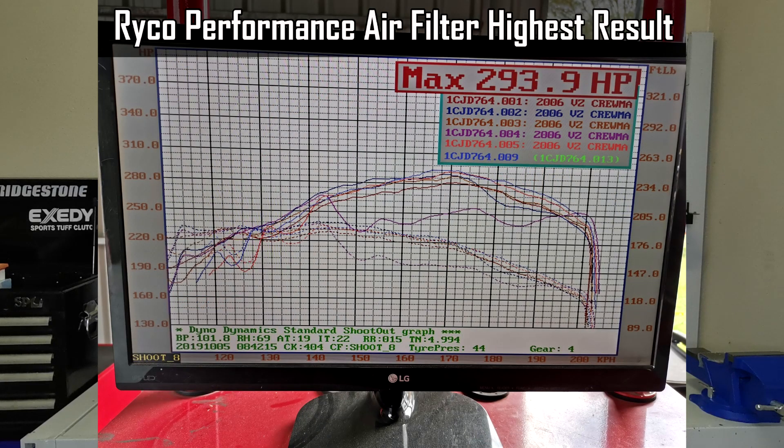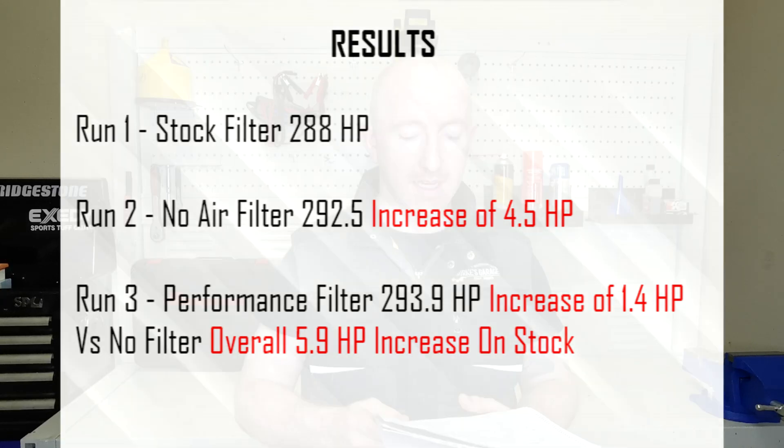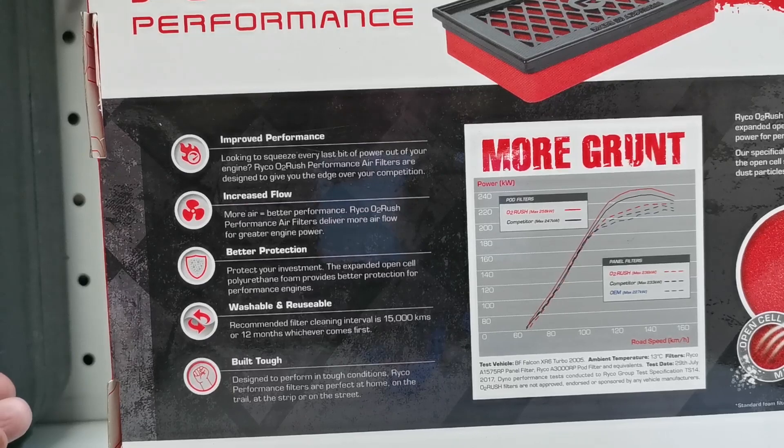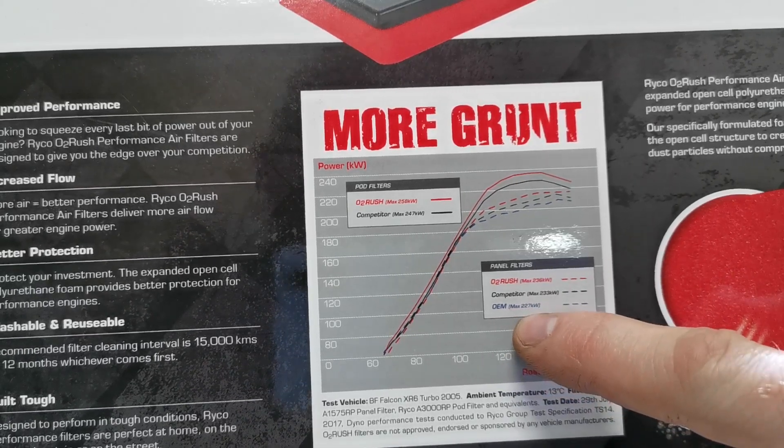That was quite a good improvement, and then we moved on to the last test: the performance air filter. Now what do you guys think before I give out the results? Is it going to be less than no air filter? The same as stock? It got 293.9 as the highest run with the performance air filter — an increase of 5.5 horsepower from stock, and a very surprising 1.4 horsepower better than no air filter at all, making it the best result of all three tests. Ryko had claimed around that level of improvement from a stock filter, so it backed that up.